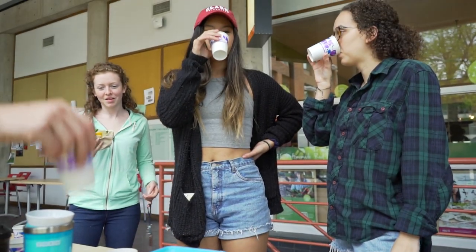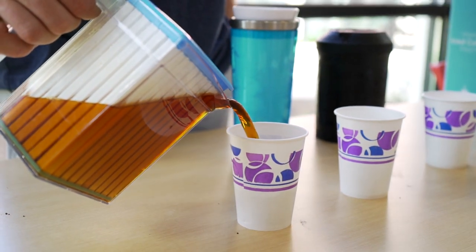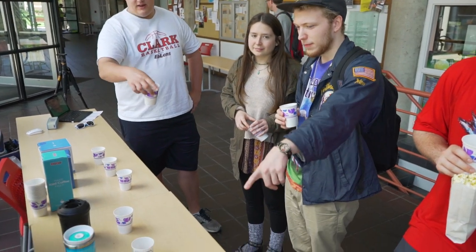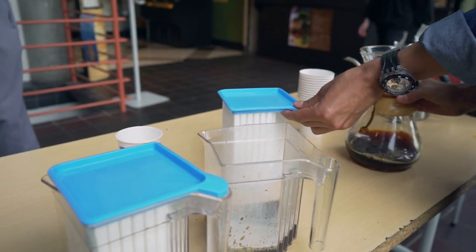To keep things fair, we swapped each sample prior to sharing which coffee was chilled by each coffee maker. Throughout each testing, the results were clear. Time and time again, participants preferred the Cold Wave's ability to cool their coffee quicker while not watering down their morning fuel. Like a first-round knockout, the win on this scorching day went to none other than the Cold Wave.